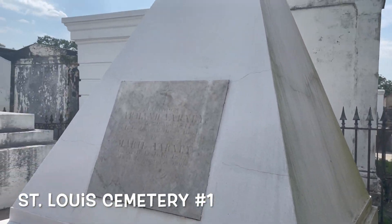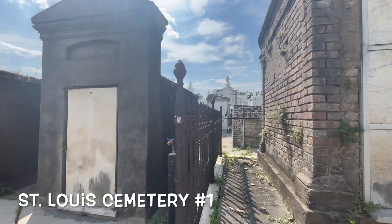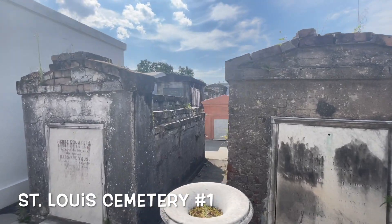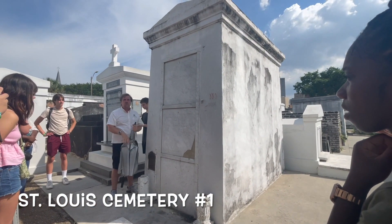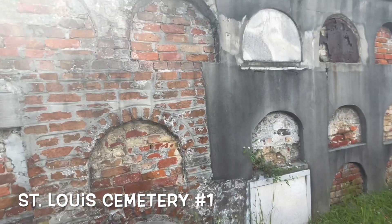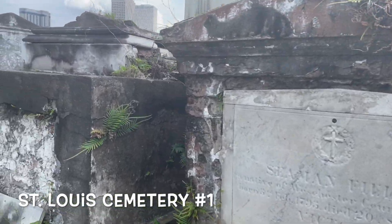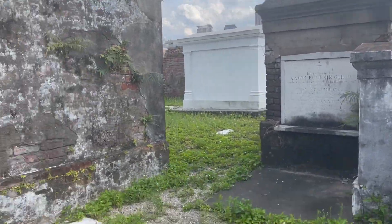If you're going to visit one cemetery in New Orleans, you should definitely visit St. Louis Cemetery Number One. Make sure you go with a guided tour — you cannot just show up and walk in. Check in online and you'll be set up with a tour guide. It's a nice, fun experience where you learn about New Orleans history and some of the death that has occurred here. Definitely a cool place to go.